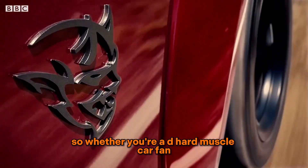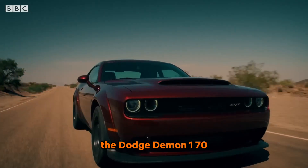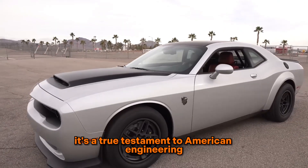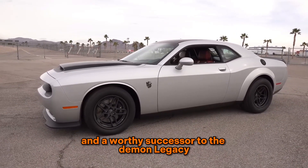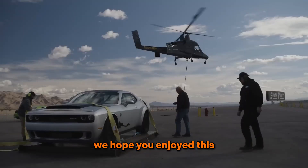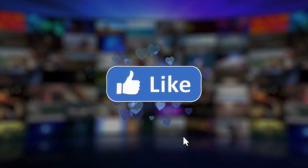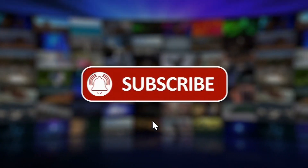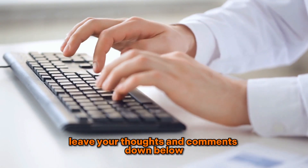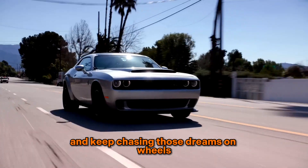So, whether you're a die-hard muscle car fan or simply someone who appreciates raw power and performance, the Dodge Demon 170 is a machine that demands your attention. It's a true testament to American engineering and a worthy successor to the Demon legacy. That's all for today's video. We hope you enjoyed this in-depth look at the Dodge Demon 170. If you did, don't forget to hit that like button and subscribe to our channel for more thrilling content. And as always, leave your thoughts and comments down below. Until next time, stay fueled and keep chasing those dreams on wheels.